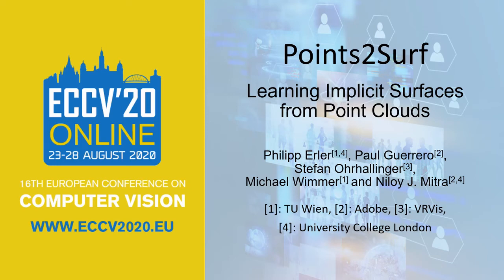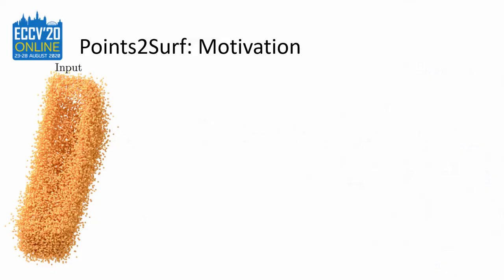Hi, I'm Philipp Erler from the TU Wien. I present Points2Surf, our new surface reconstruction method. Our method solves the following problem: we have a point cloud like the one on the left and we want to reconstruct the original surface.